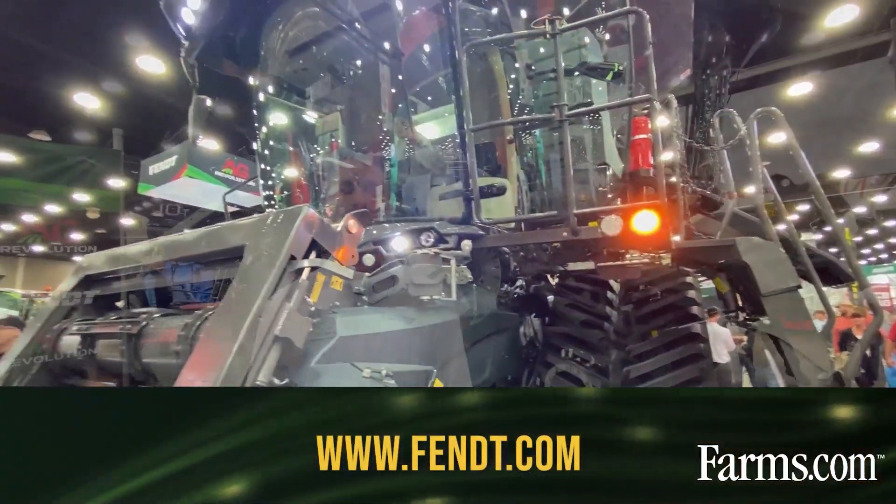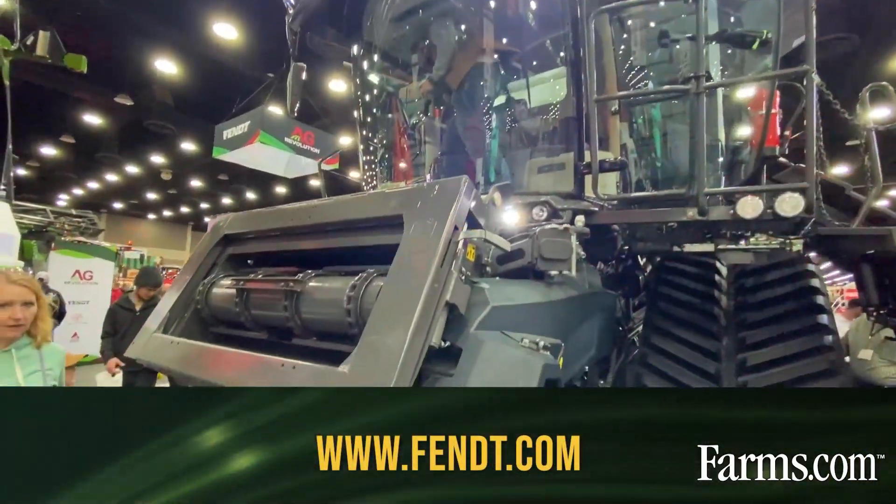For more information on the Ideal Combine, please contact your local dealer or visit Fint.com.